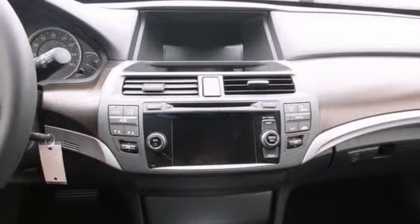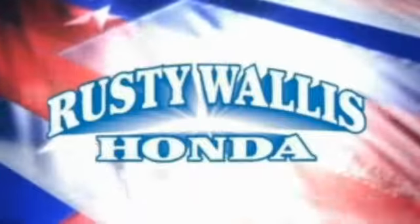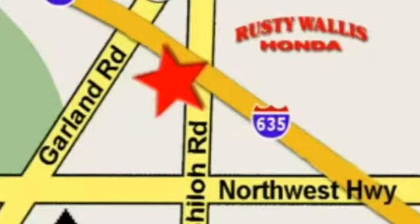You need to see it in person. Come in today for a test drive. At Rusty Wallace Honda, our primary goal is to satisfy our customers. Stop in today. We're easy to find just off I-635 at Shiloh Road.